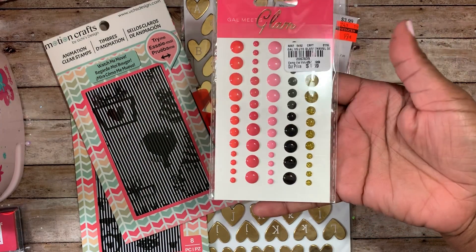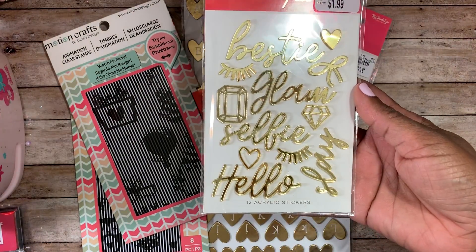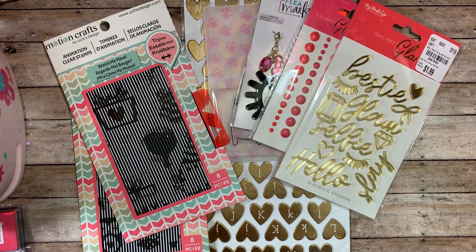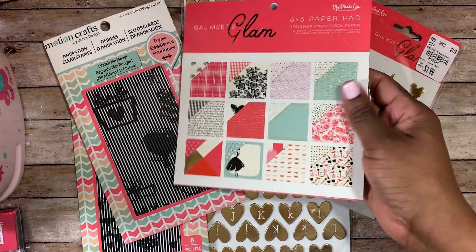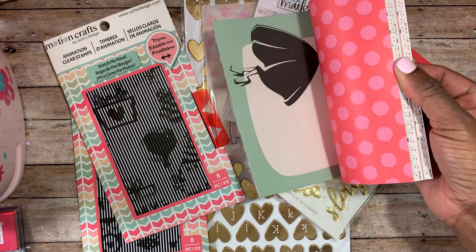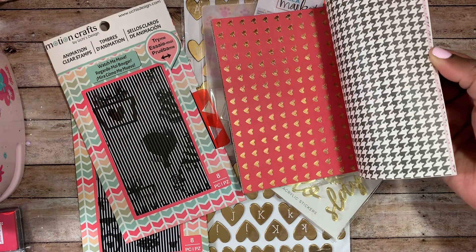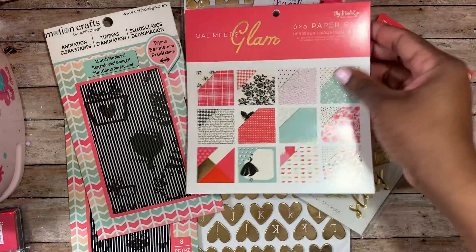Also in the giveaway: the Gal Meets Glam enamel dots from Tuesday Morning, the Gal Meets Glam acrylic stickers — so cute with a little bow — also from Tuesday Morning, and this six by six paper pad by My Mind's Eye, the Gal Meets Glam paper pad. It's double-sided — I'll do a quick flip through — it's very pretty. A lot of people were looking for this particular paper pad.